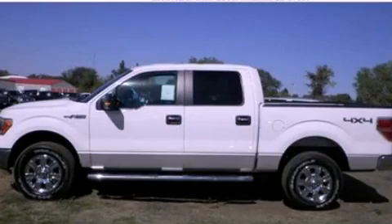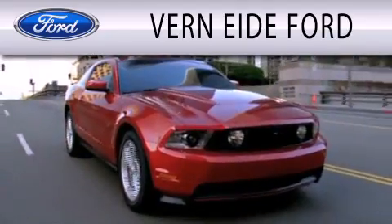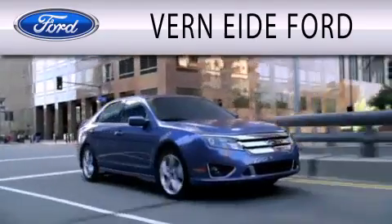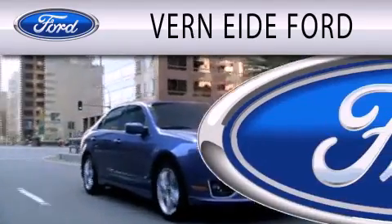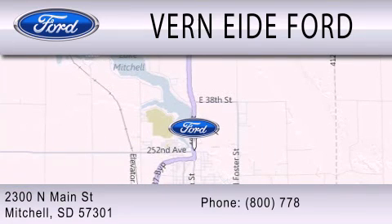We invite you to contact us today to learn more about this vehicle. Vern Eide Ford is dedicated to doing everything possible to ensure that the experience you have selecting your next vehicle is as pleasant as possible. We are located at 2300 North Main Street in Mitchell.